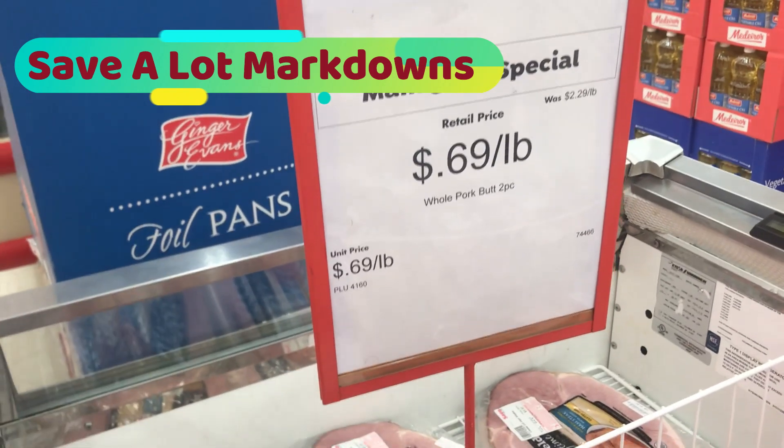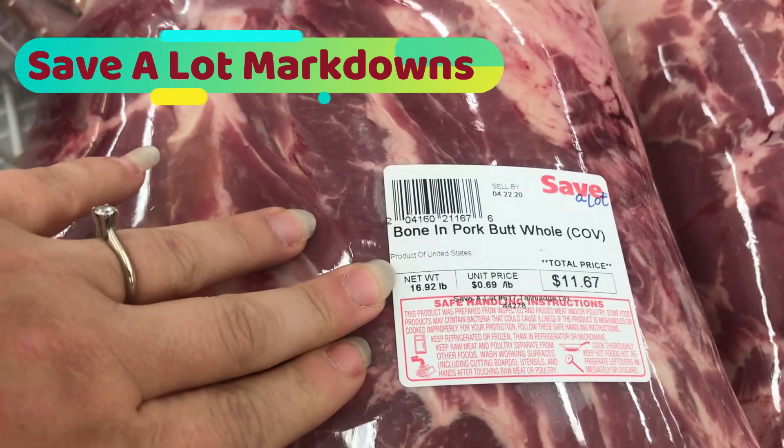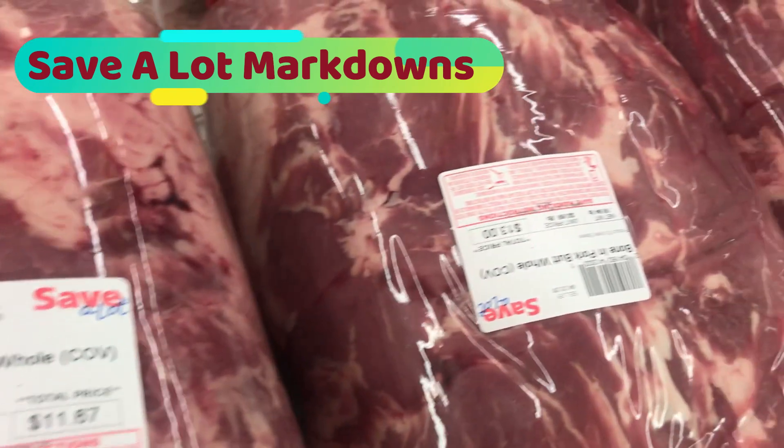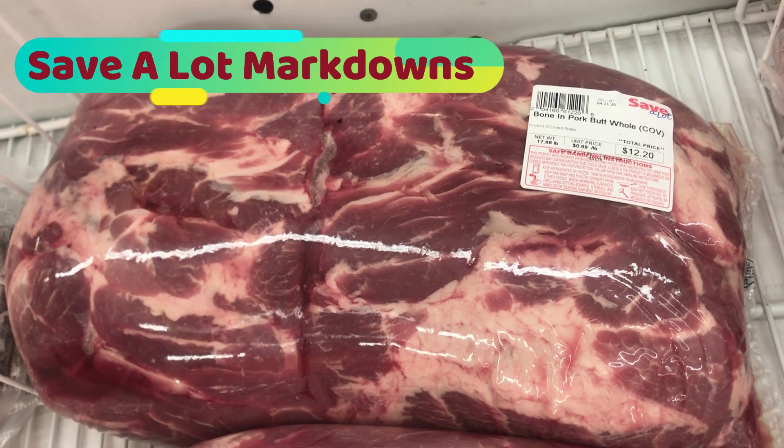This is a manager special, which means they have a bunch of this stuff, and this is what we're looking at — a whole one. Gosh, I haven't had one of these in a long time. $13, $12, $20 — I think I might get that one. Save-A-Lot milk and egg prices.